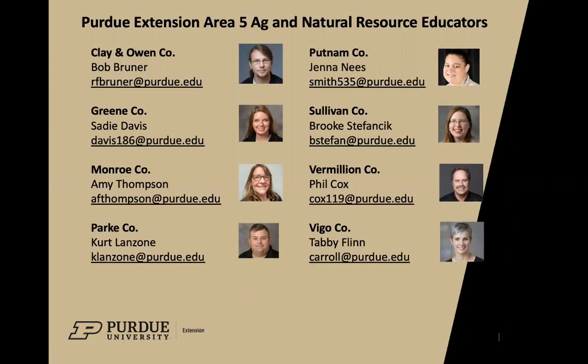Here is your group of Area 5 educators — all our pictures are up there. If you are not from a county within Area 5, still reach out to one of us so we can get you in touch with your local ag agent or your local Extension office if you have questions anything down the road.